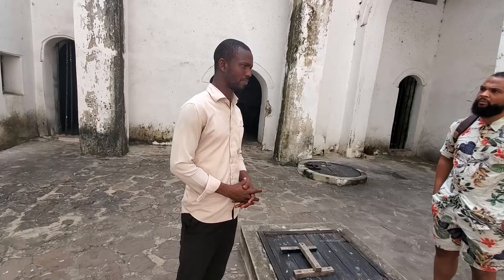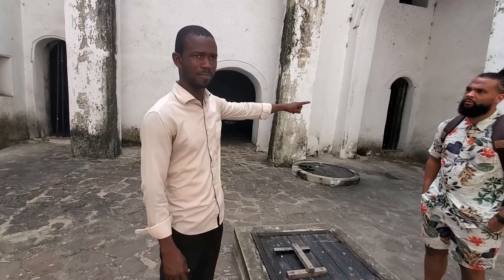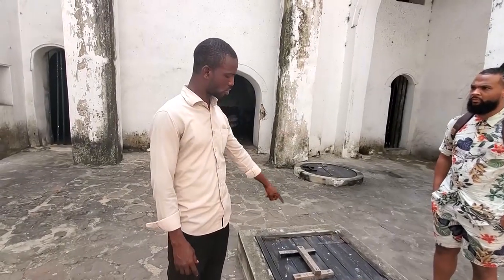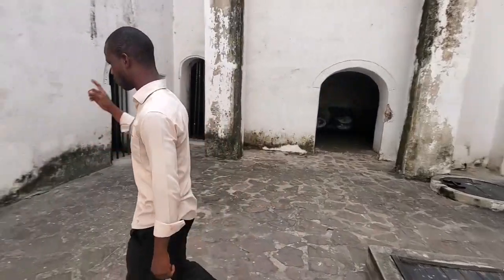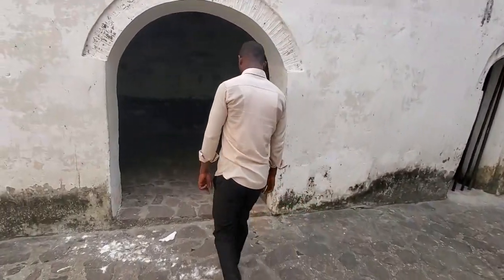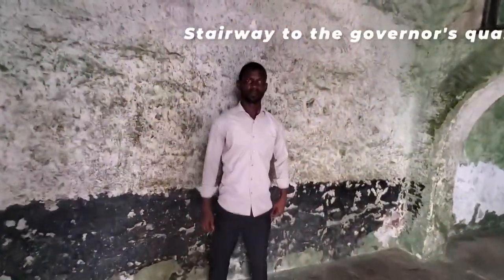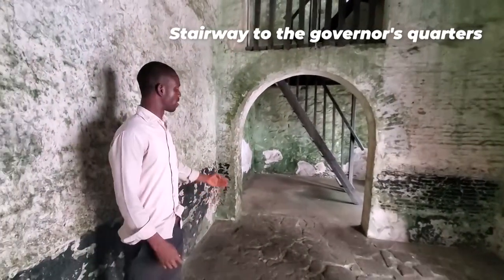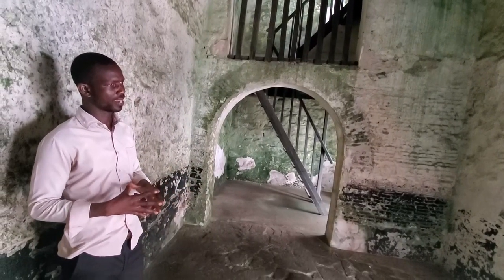She might have been in the dungeon for days or weeks without washing. While they were in the dungeon, there was no water for washing — even during menstruation, there was nothing like that for them. The soldiers escorted the selected captive to bathe and then took her to the governor's quarters. After the rape, they brought her back to join her friends.